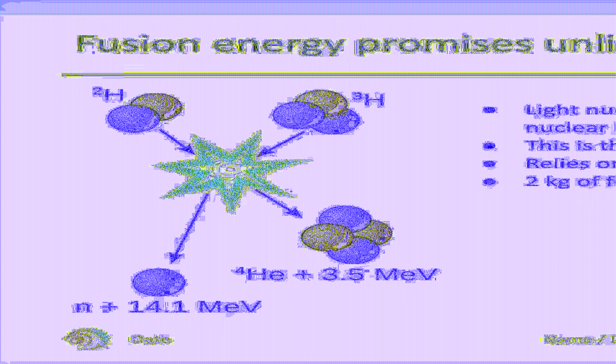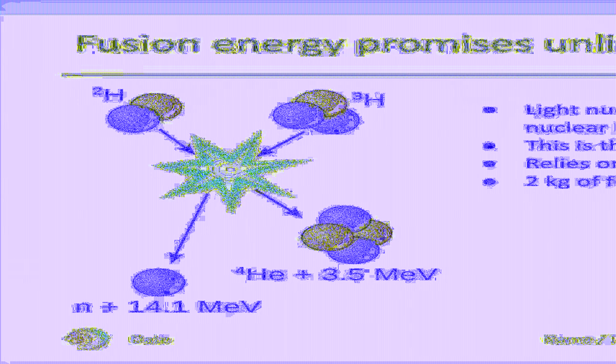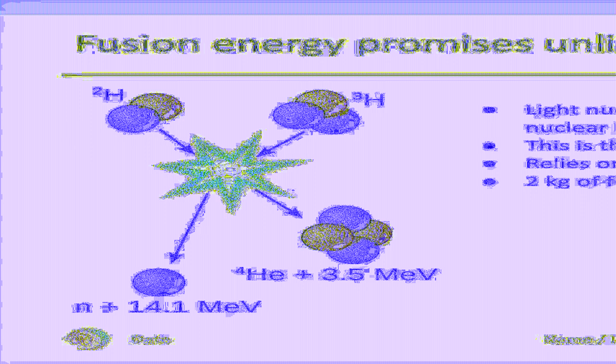Besides this, there are other properties that make fusion energy a desirable energy source. Fusion reactions run the opposite way of fission reactions that power nuclear power plants, so there is no chance of an uncontrolled chain reaction leading to a meltdown. Fuel for nuclear fusion can readily be obtained from seawater.